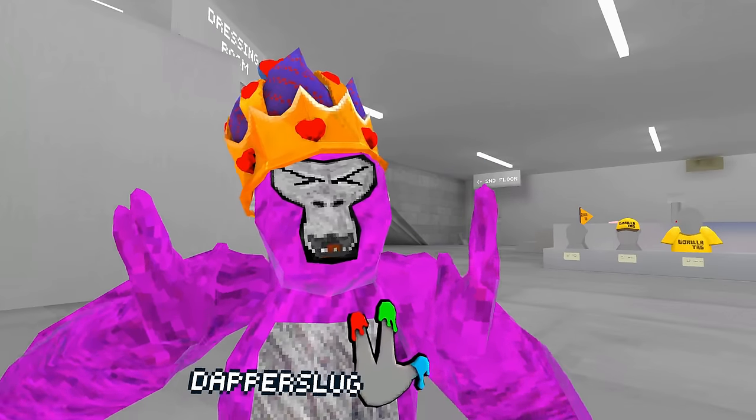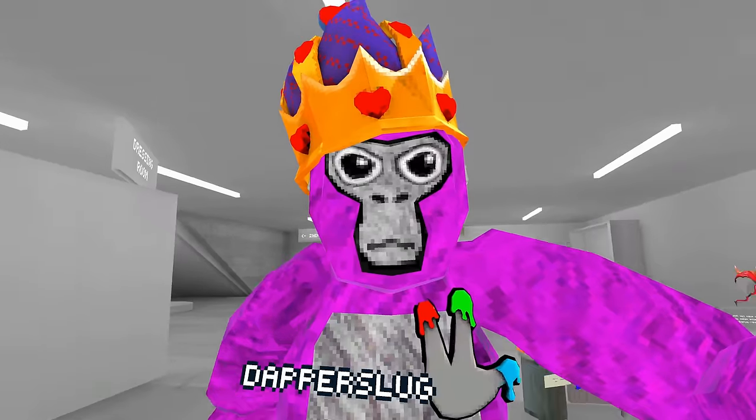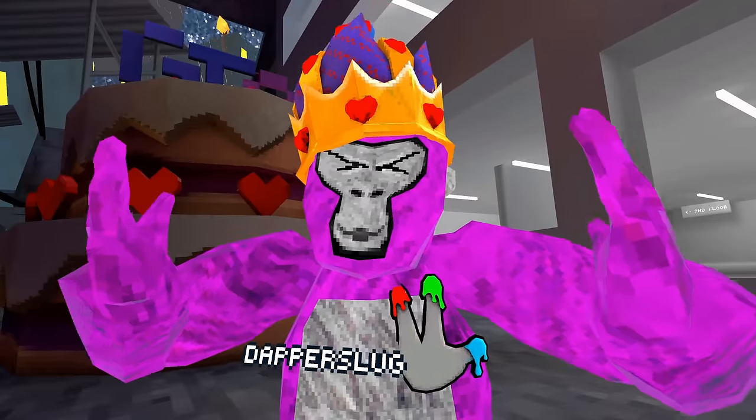So finally, if you have wanted the Gorilla Tag stick, you can have one — but not in-game, you can have one in real life. It only costs about 30 bucks, so it's about as much as a Gorilla Tag cosmetic in-game, so it'd be more worth it.